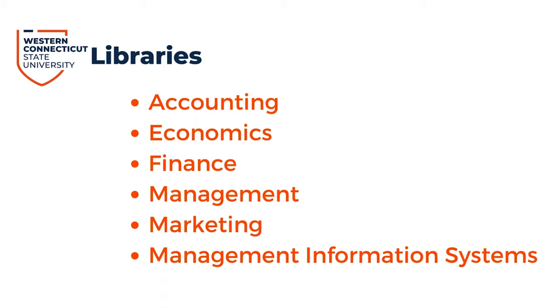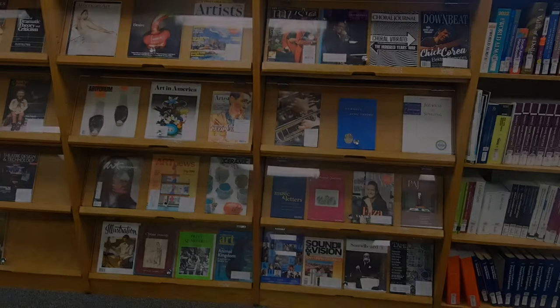Organized like a corporate library, this library supports the departments of accounting, economics, finance, management, marketing, and management information systems, aside from textbooks for all the core business courses offered at WCSU.